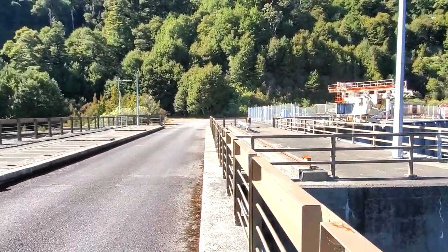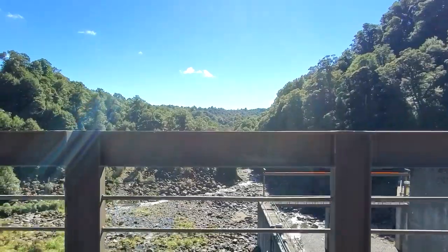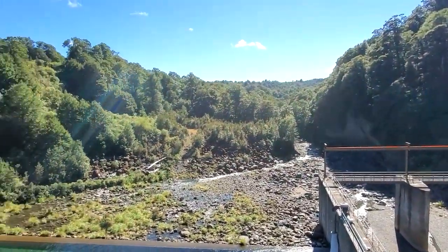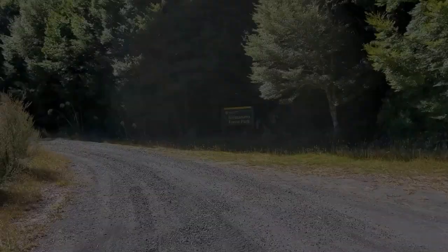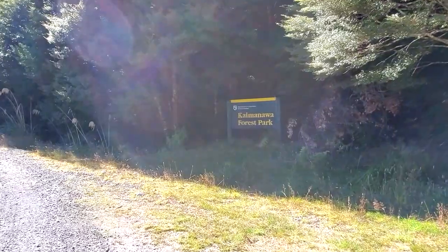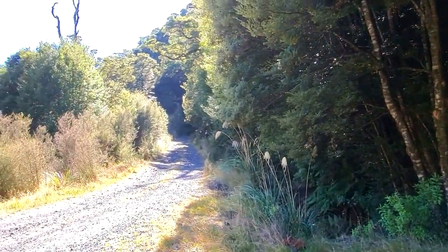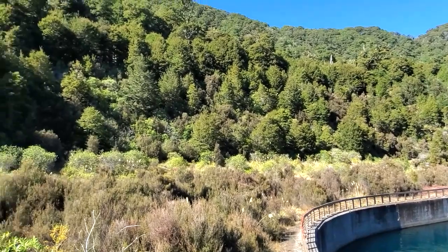There's the dam workings, and on the other side where the water comes out, when you head down there you end up at the power station somewhere. Across the dam there's a track that goes up to the left — I thought it went up into the Kaimanawa Forest Park but it was actually only an access track going to the other intake pipe. If you turn to the right on the other side of the dam, there's a roadway that goes right to the end.